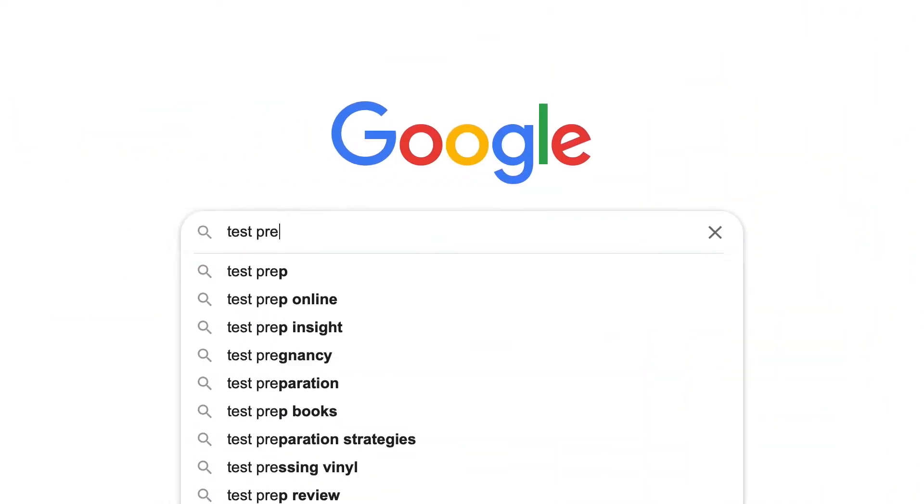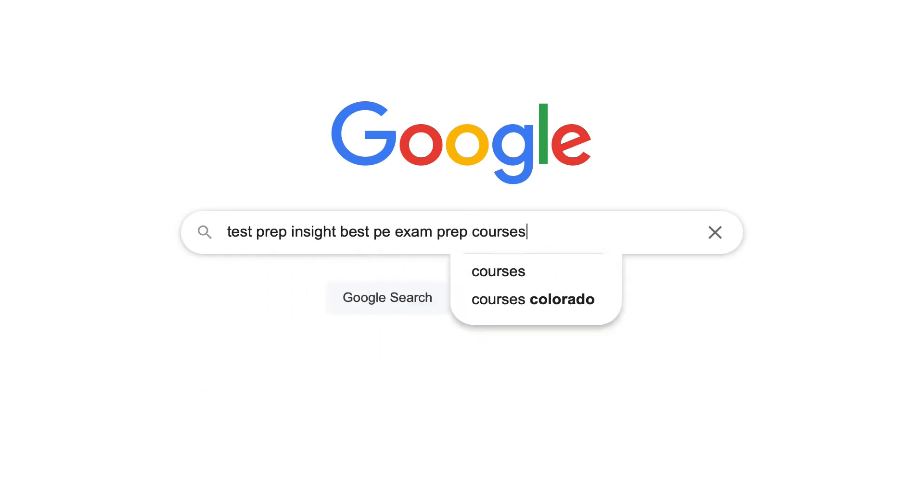Let me start by saying that since I'll primarily just be covering the big-ticket items in this video today, if you find you need more detail at any point, we also have a full written guide over on our website that you can check out. The quickest way to find that is probably just to Google 'testprepinsight best PE exam prep courses.'